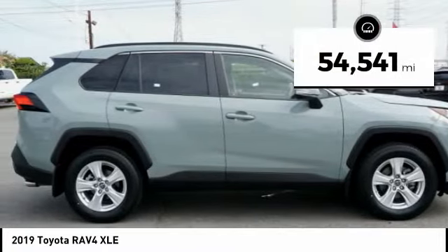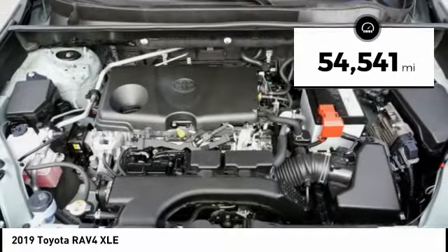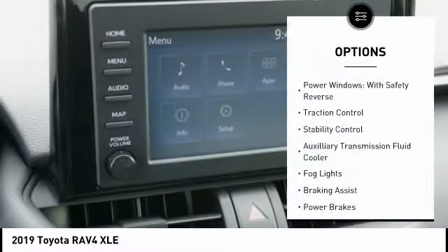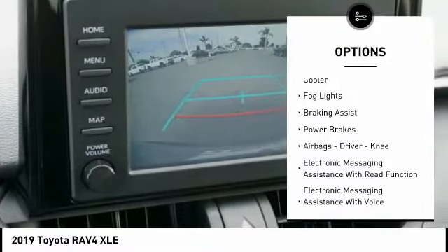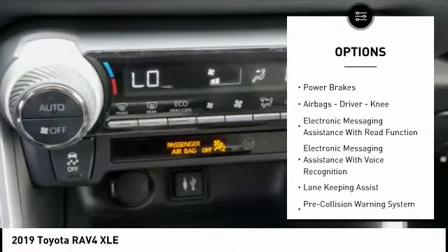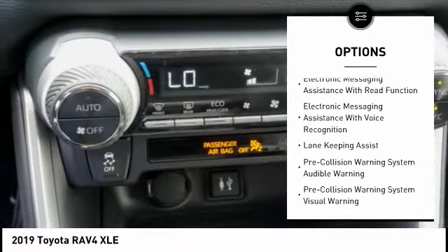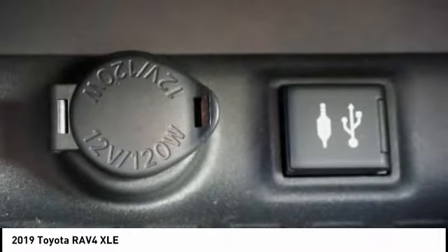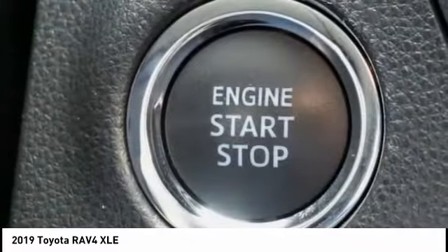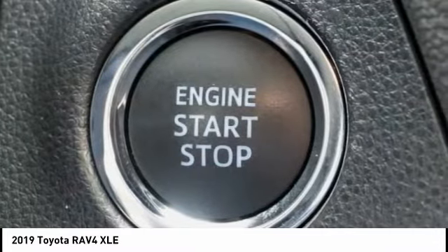This vehicle has less than 55,000 miles. Here are some of this vehicle's great options: power windows with safety reverse, traction control, stability control, auxiliary transmission fluid cooler, fog lights, braking assist, power brakes, airbags — driver and knee — electronic messaging assistance with read function, and electronic messaging assistance with voice recognition.